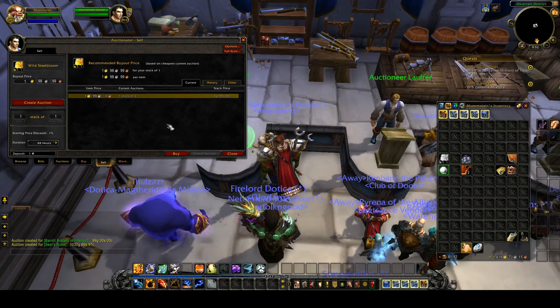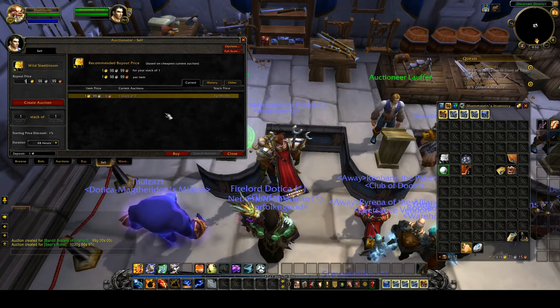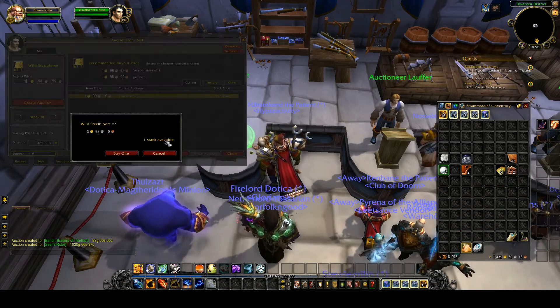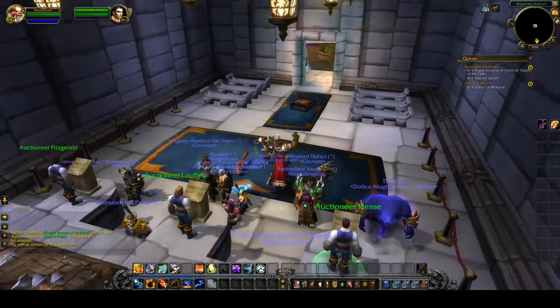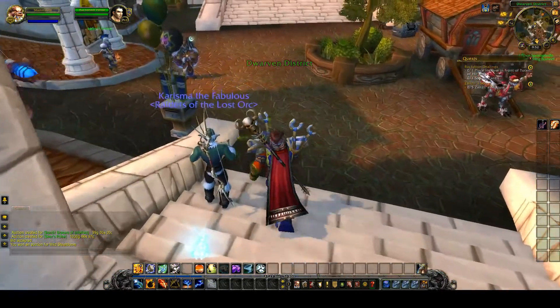A good example: Wild Steel Bloom. As you can see, someone is putting it up for this price. I'm going to buy it and resell it. Not many people are offering it, so you are in charge.